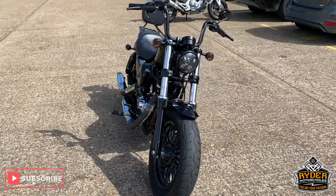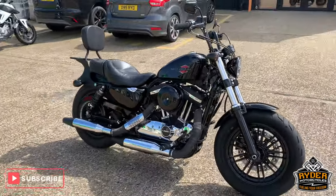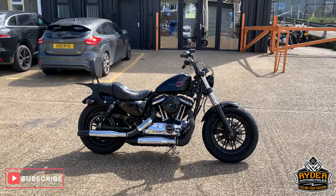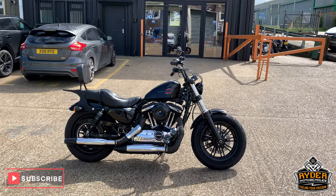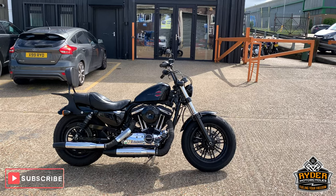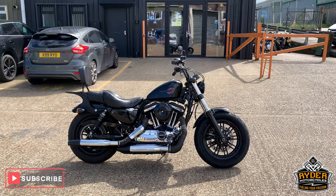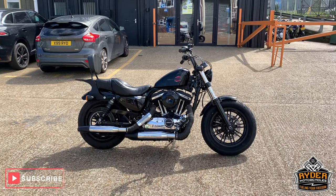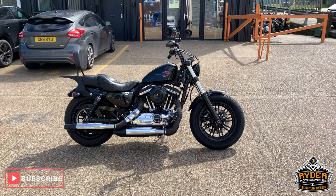It'll come up really nice when we validate it, which we'll do in the next few working days next week. Once we've done that, we'll get a full set of photos and a much more comprehensive video on. But in the meanwhile, if you'd like to know any more or come and see the bike, it's at Rider Motorcycles in City of Vaughan Kent. We're open from 9am to 5pm, Tuesday to Saturday.